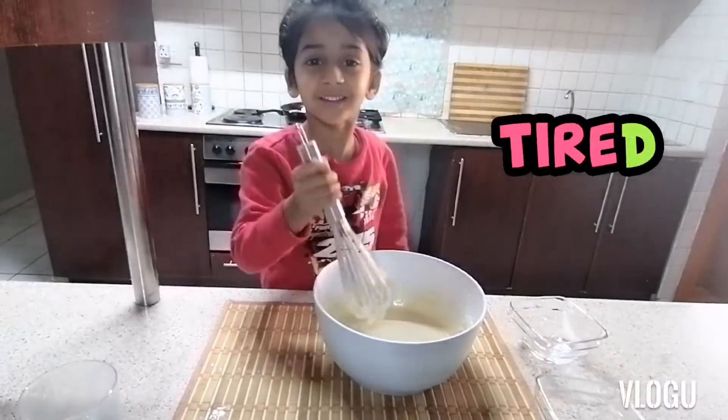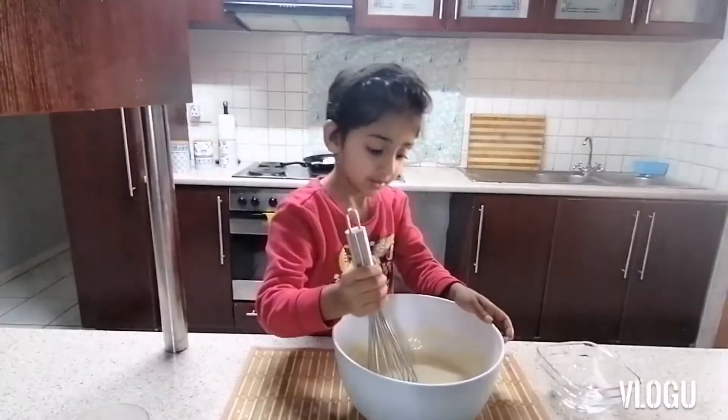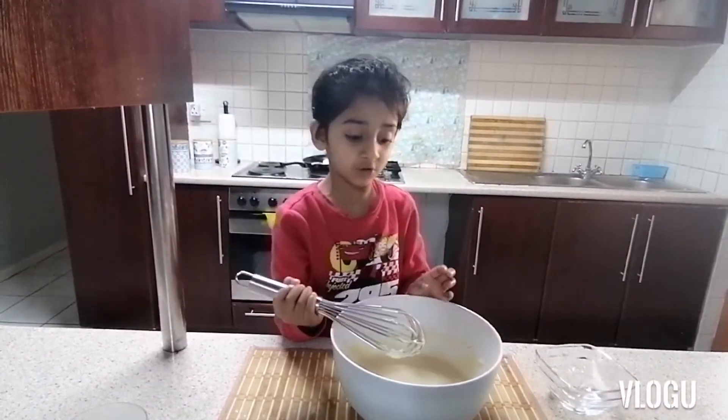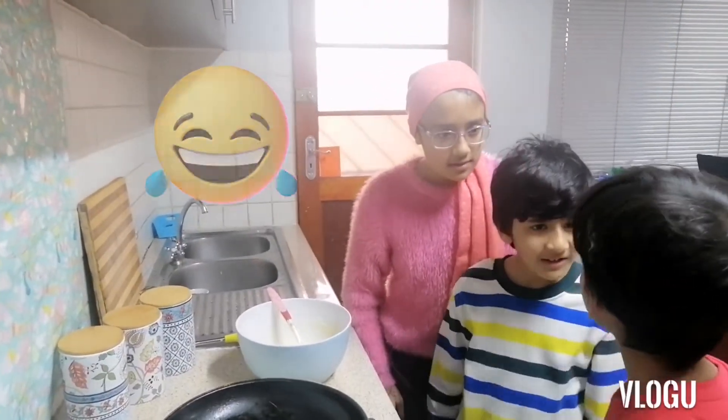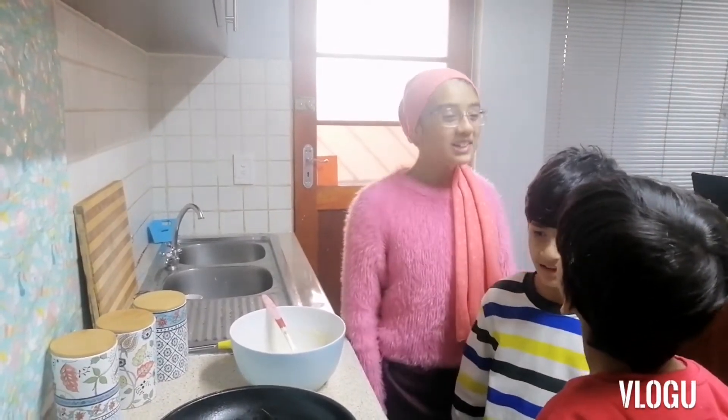This is taking a very long time. Now we're gonna cook it, so let's get started. Hey, what are you doing? We're making cake — can we also help?